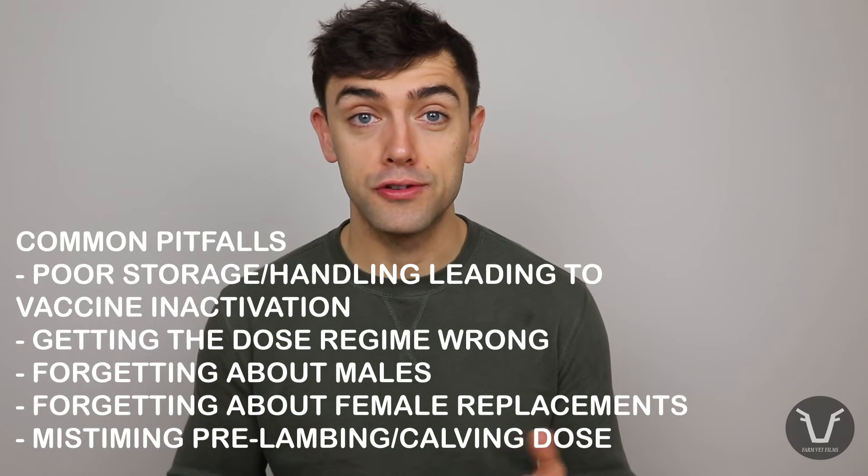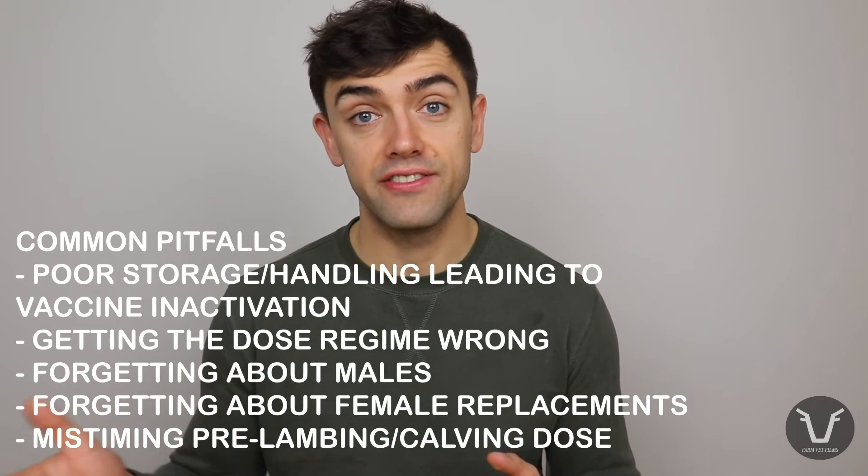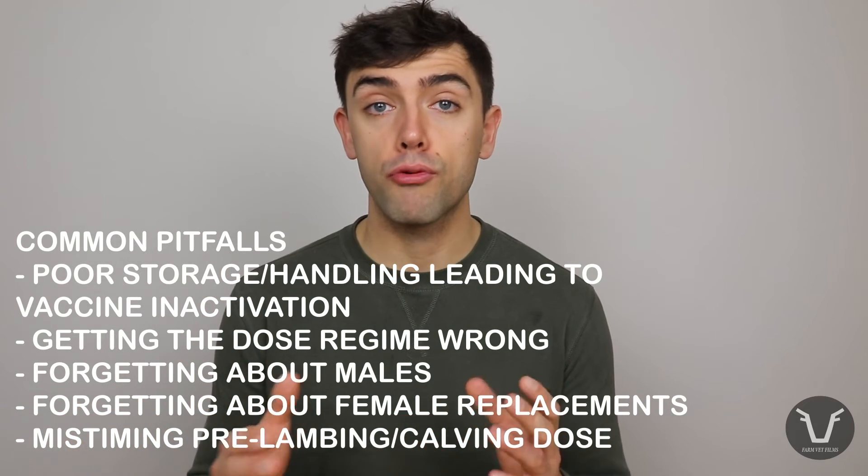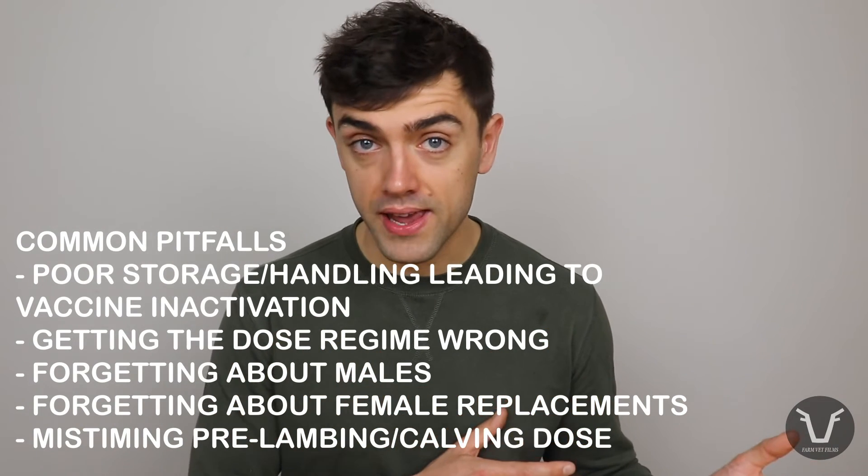Other pitfalls we commonly see include forgetting to do breeding males and leaving them exposed to Clostridial disease, not boosting ewe lambs or yearling heifers, and giving the pre-lambing or pre-calving dose either too far away or too close up. If you're in any doubt about whether you're getting the most out of these vaccines, have a quick chat to your vet. Bear in mind if you're ever buying stock described as being on a certain system, for peace of mind you might want to restart or boost animals brought into quarantine.